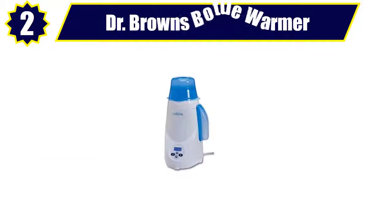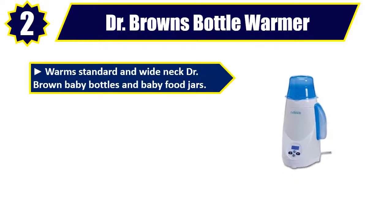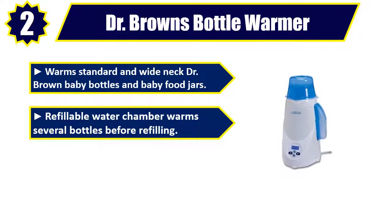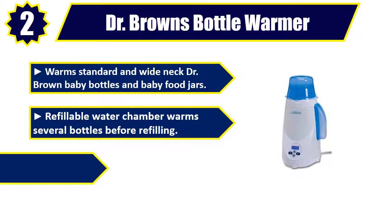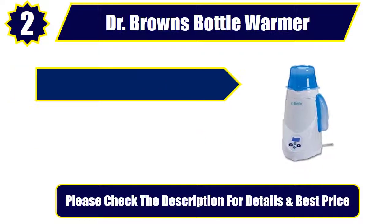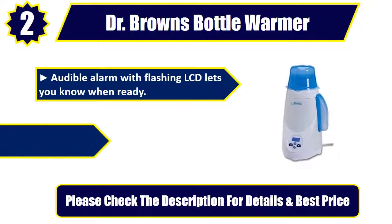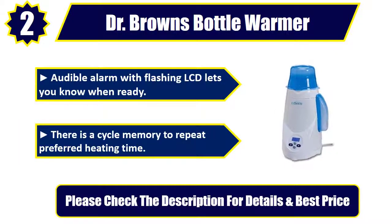Number 2: Dr. Brown's Bottle Warmer. Warms standard and wide neck Dr. Brown baby bottles and baby food jars. Refillable water chamber warms several bottles before refilling. LCD control panel is easy to read and set for memorizing heating time. Audible alarm with flashing LCD lets you know when ready. There is a cycle memory to repeat preferred heating time. Please check the description for details and best price.